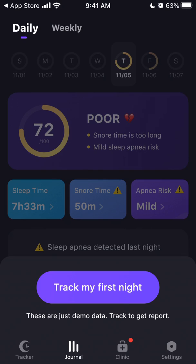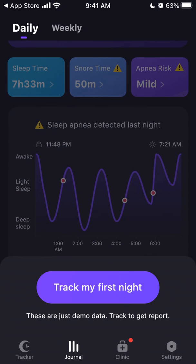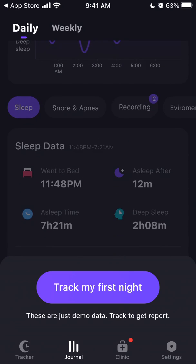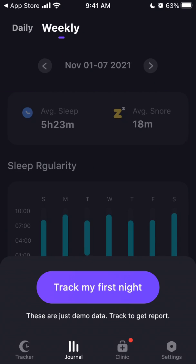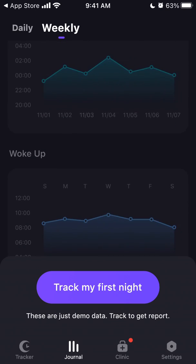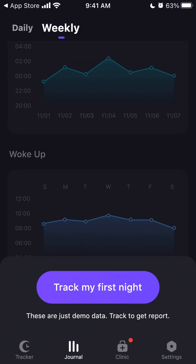You can see some data here — for example, your snore time, your sleep time of seven hours, your apnea risk, and all the sleep cycles during the night. You can see recordings and view data daily or weekly, including average sleep time and average snore time. There's also a tracker journal and clinic section.